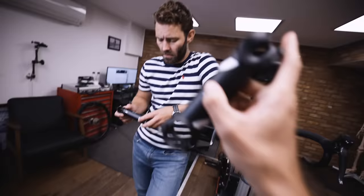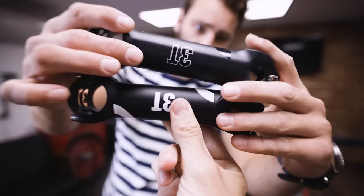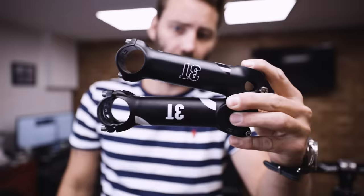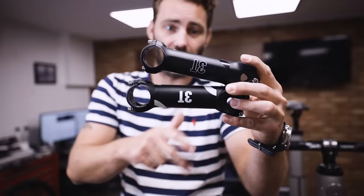When buying a stem, be aware they come in different angles too. This is a negative 17-degree 130mm stem, and this is a standard 6-degree stem. If you align the clamp areas you can see a significant difference — not only does the angle affect height but it also affects reach quite dramatically. There's probably more than a centimeter in it between these two stems of the same length.